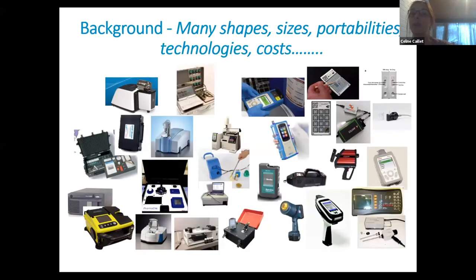A quick look online and you would find that there are dozens and dozens of portable screening devices that could potentially be useful for the detection of SF medicines. These devices have many shapes, sizes, portabilities, technologies and costs.